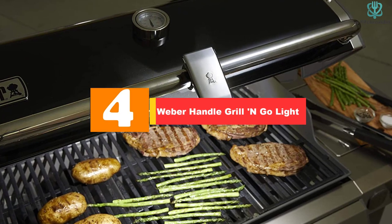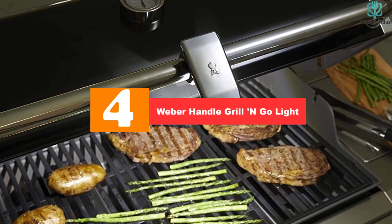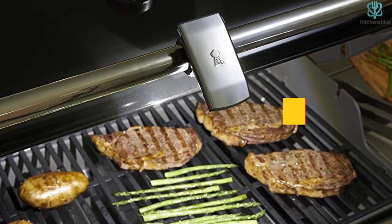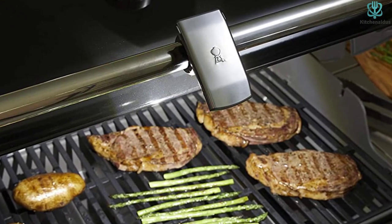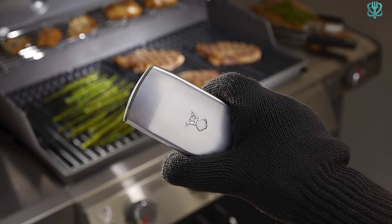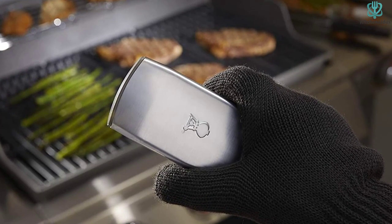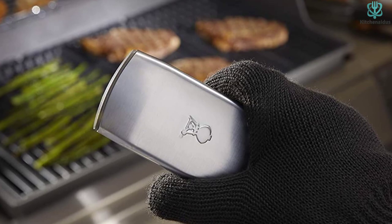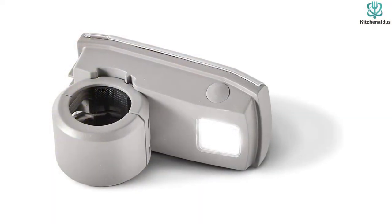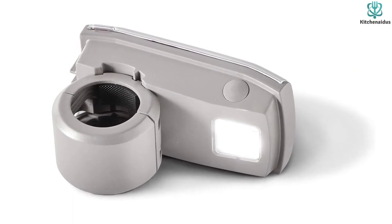Moving on at number 4, we have the Weber Handle Grill GoLite. If you're looking for a clamp-style grill light to latch onto the handle of your grill, this Weber model is a fan favorite. The LED bulb casts a bright, strong light on the surface of your grill to help you navigate the food while it's dark outside. One of the coolest features of this light is that it offers a motion sensor with an on-off switch. The sensor can detect when the grill is open or closed, so it saves battery while the top is covered and you're not using it.